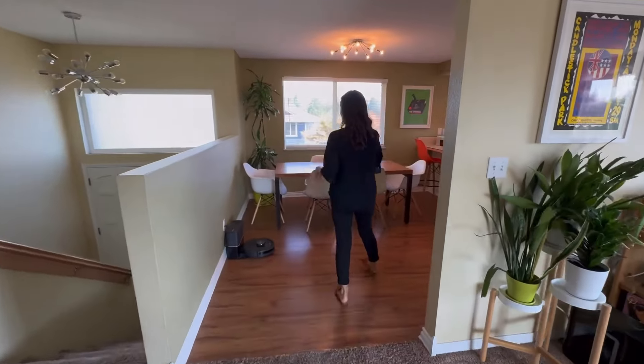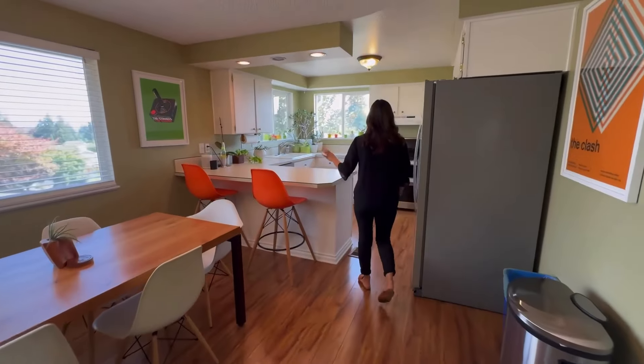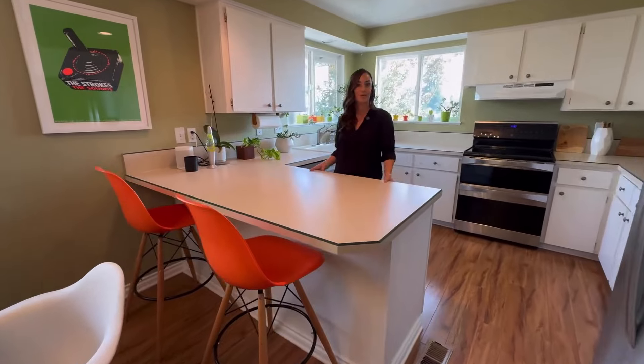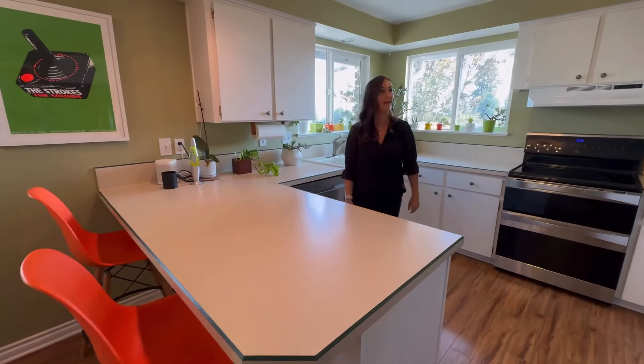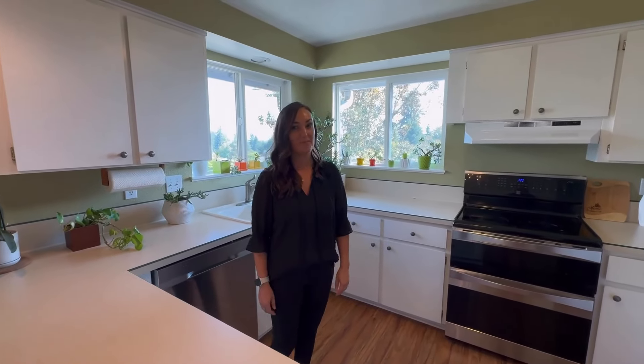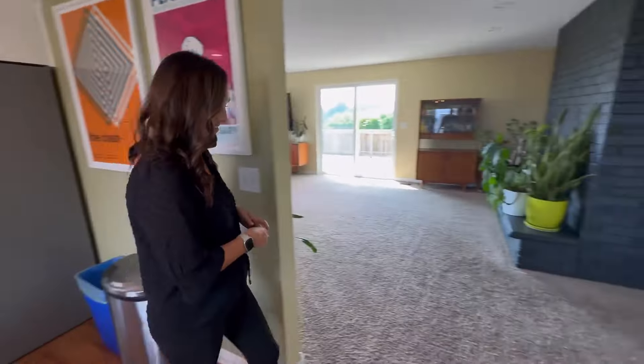We have a kitchen that can seat six, if not maybe a little more depending on the size of table you have. The kitchen has a lot of cabinet space — I know a lot of times people complain about not having enough storage, but I don't think you're going to have that problem here. Now let's check out the three bedrooms and two bathrooms on this level.